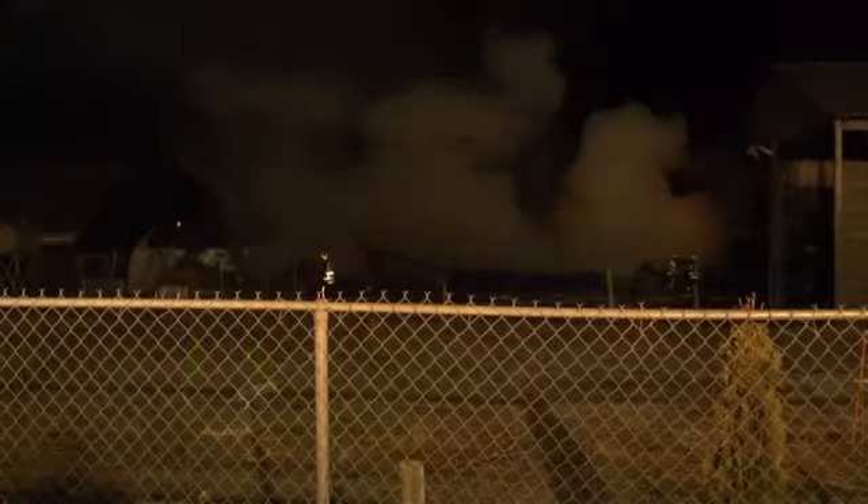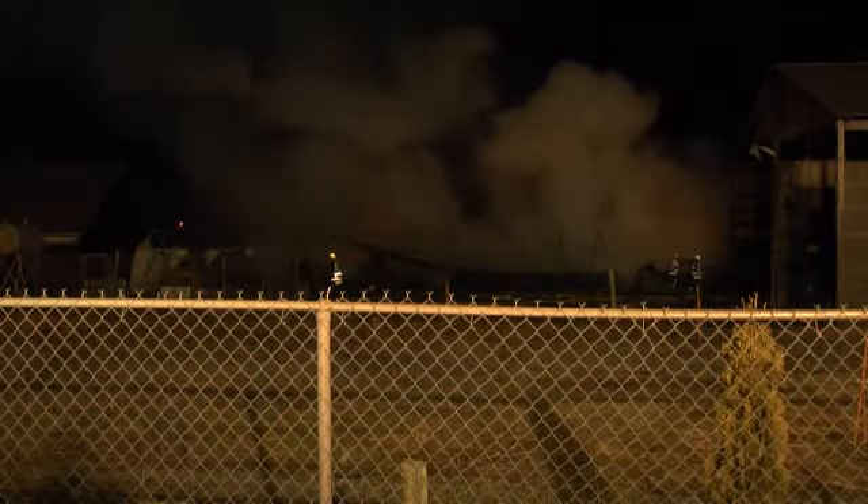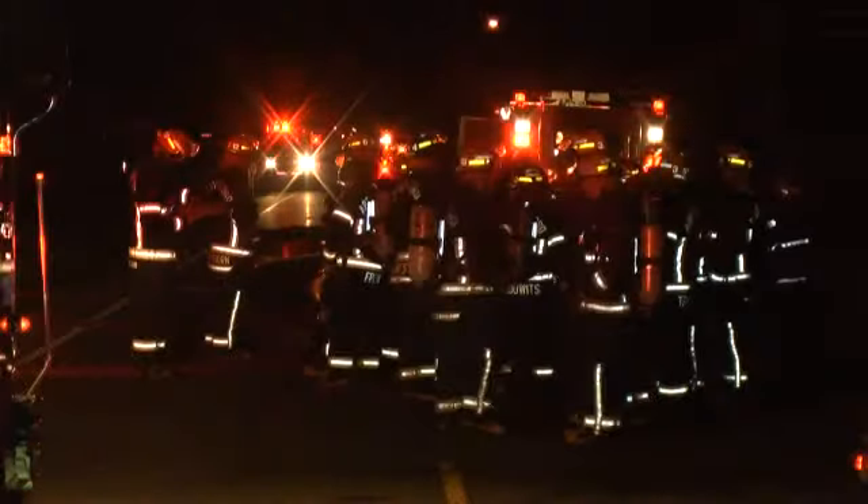How many crews are on scene? Approximately, we have all the halls paged out, some doing core coverage. We probably have 40 to 50 guys on scene and there are probably four fire halls. How long are you going to be on scene? Probably at least another two, three hours.